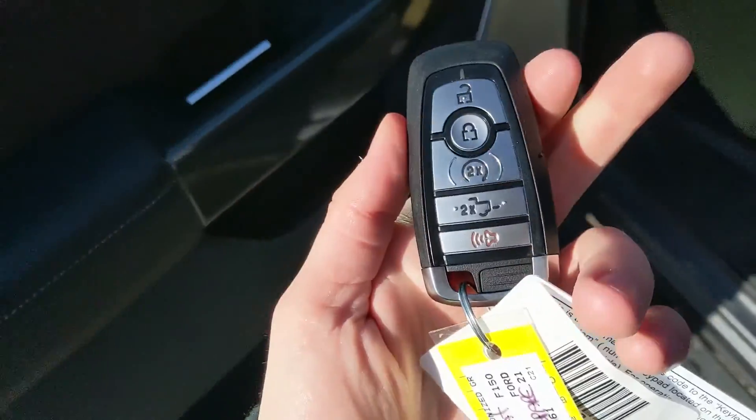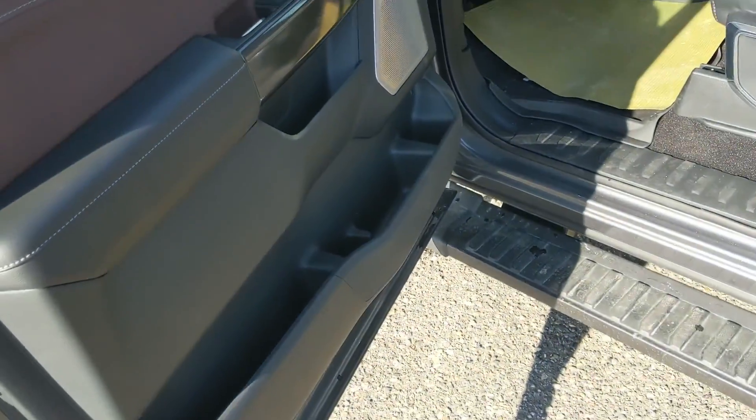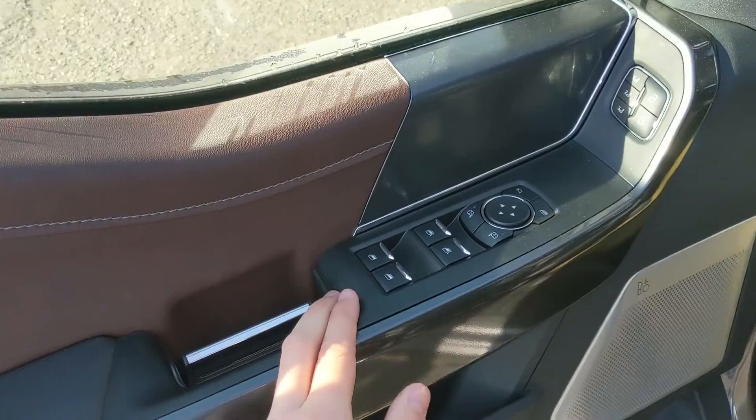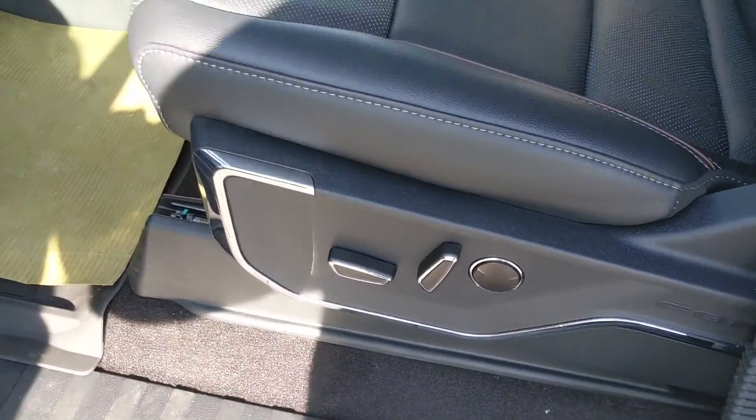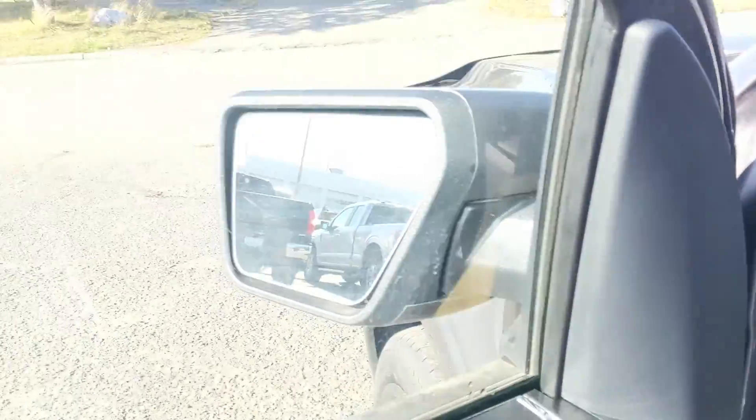The rear seats can be folded up and out of the way to accommodate any cargo you might want to put back there. This truck also has remote start, so no need to go outside on those cold mornings to warm up your vehicle. Looking in you have power windows, power mirrors, and power locks with three memory buttons for your power adjustable driver's seat, steering wheel, pedals, and mirrors.